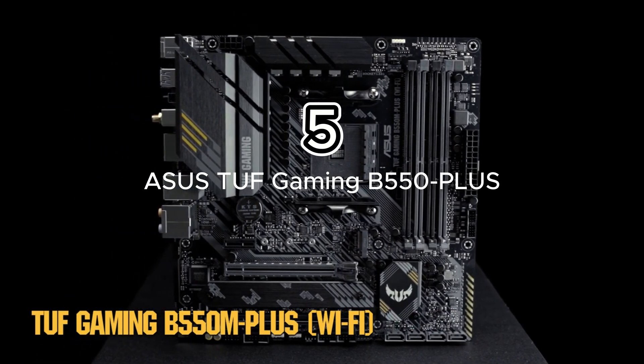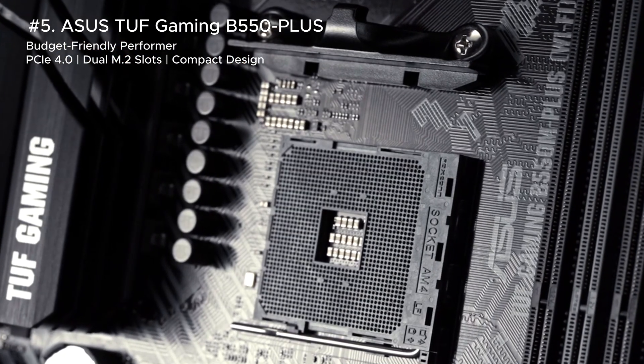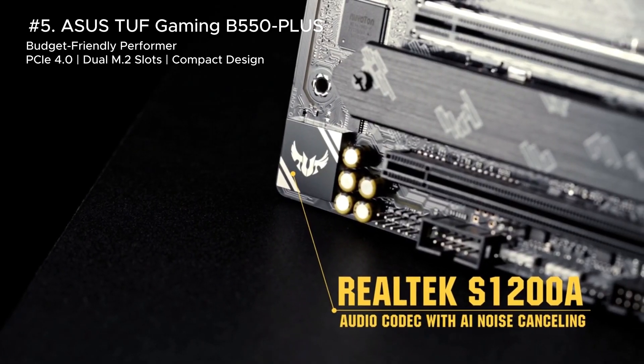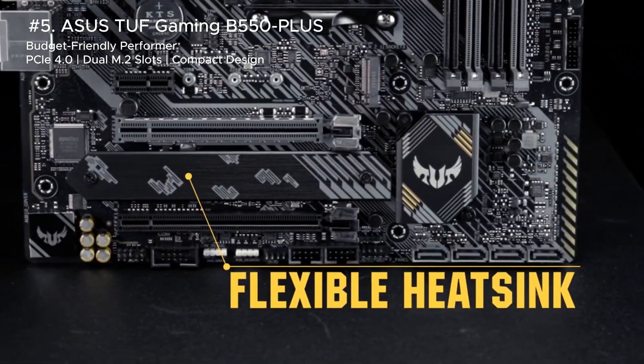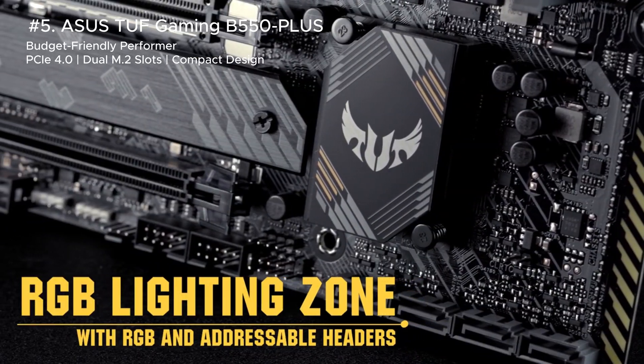If you're looking for durability, the Asus TUF Gaming B550 Plus is the tank of motherboards. Filled with military-grade components, it's designed to last. With PCIe 4.0, dual M.2 slots, and excellent cooling, this board ensures consistent performance even in the most intense gaming marathons.